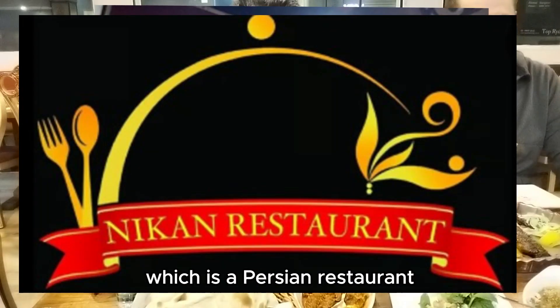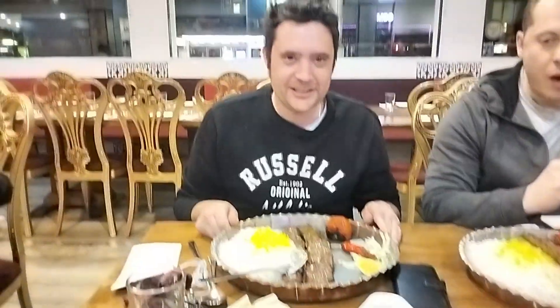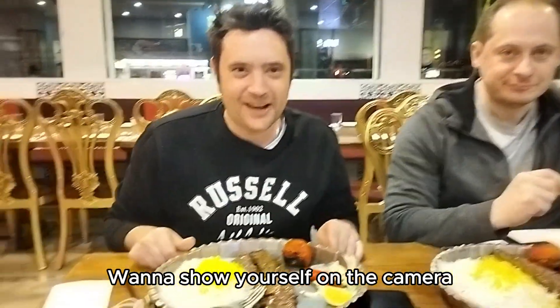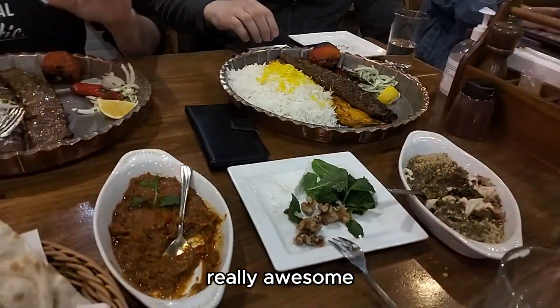We're here at Mir Khan, which is a Persian restaurant, which my main man Ash Khan recommended. Want to show yourself on the camera, Ash? You'll be seen by millions of people. And this is real traditional Persian food. It looks really, really awesome so far.